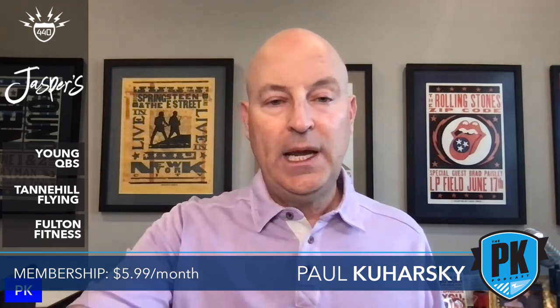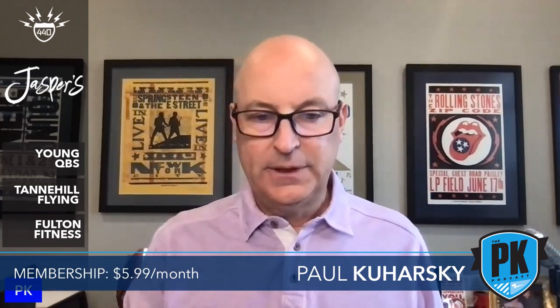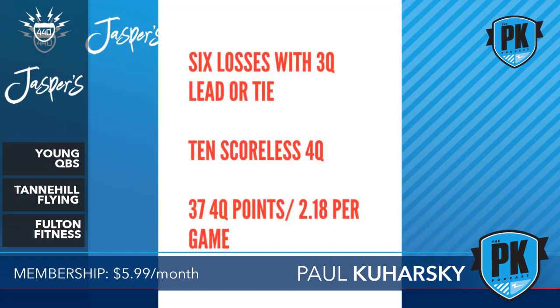Fourth quarters. We knew that the Titans were terrible in the fourth quarter last year — pitiful. Six losses with a third quarter lead or tie: the Titans were winning or tied six times last year and they lost the game. Ten times in 17 games they did not score in the fourth quarter, and they scored 37 points in the fourth quarter all year — a whopping average of 2.18 points per game in the fourth quarter.